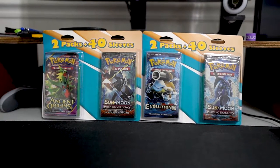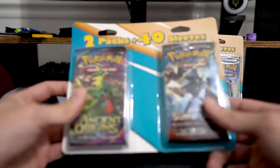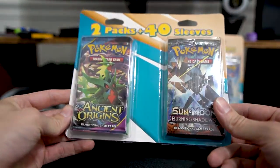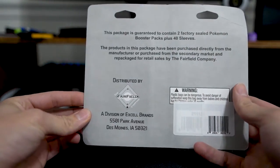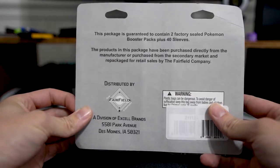Alright, what is up you guys, it is your boy Pokeboy. Today I'm going to be unboxing these 2-pack 40-sleeve Pokemon booster packs that I found at the Michaels here where I live.